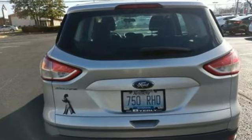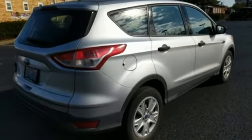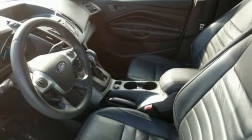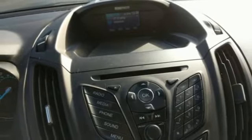It boasts an impressive list of features, like these: Duratec Engine, Air Conditioning, Wireless Audio Streaming, Manual Tilting Steering Column, Wireless Phone Connectivity, Voice Activation, Active Grille Shutters, Selective Service Internet Access, and Automatic Transmission.